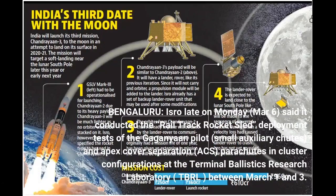Bengaluru, Israel late on Monday, March 6, said it conducted the rail-track rocket sled deployment tests of the Gaganyaan pilot, small auxiliary chutes, and apex cover separation, ACS, parachutes in cluster configurations at the Terminal Ballistics Research Laboratory, TBRL, between March 1 and 3.